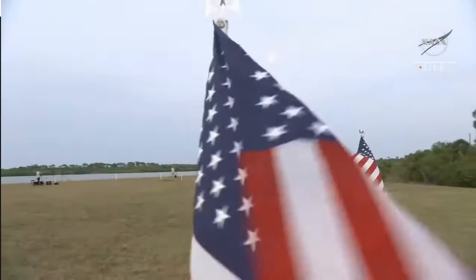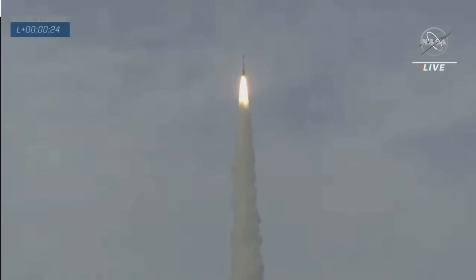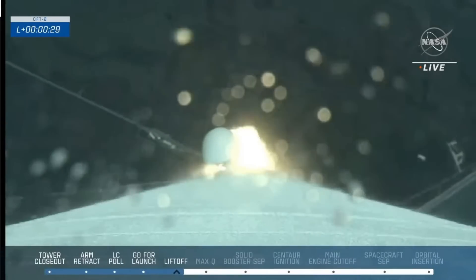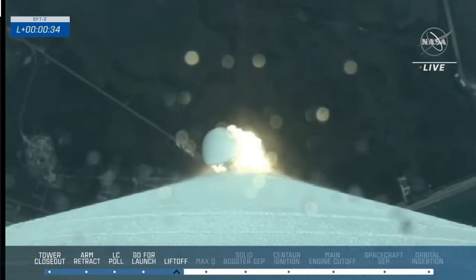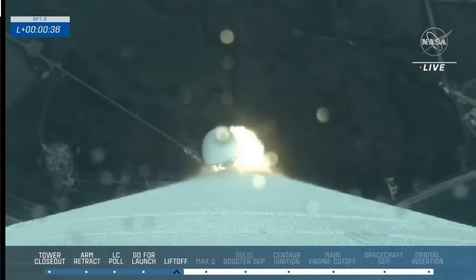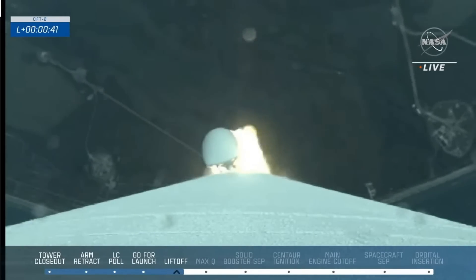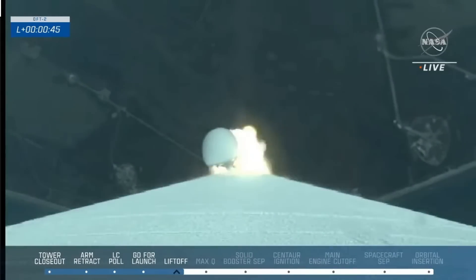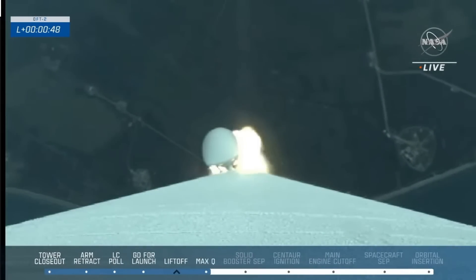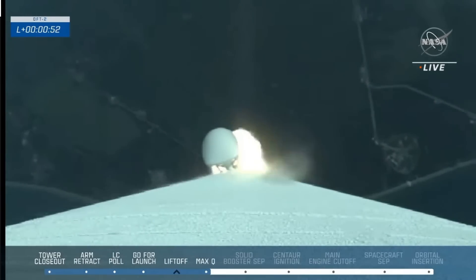Issues include orbital maneuvering and attitude control thrusters that shut down during the orbital insertion burn — they think this is debris-related, but can't confirm because the thrusters were destroyed during re-entry. Reaction control thrusters that also shut down will be addressed by tweaking timing and tolerances. There were issues with the thermal control loop involving filters they now believe are unnecessary and will remove. And there were problems with guidance software, which will be worked on.